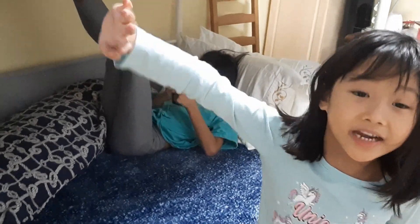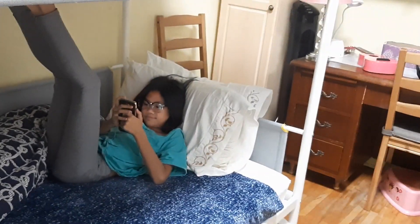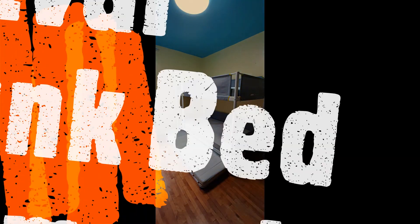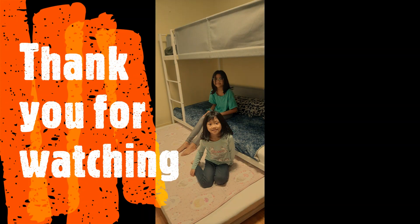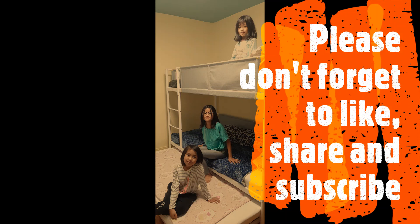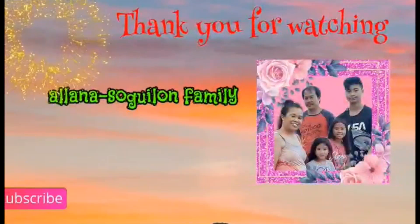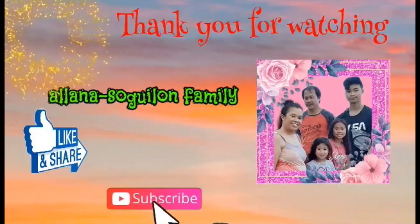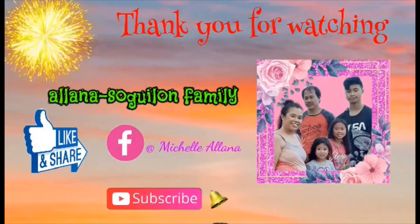Bye-bye. Today we're gonna sleep here. Say thank you for watching! Thank you for watching! Bye! See you tomorrow. Bye-bye. Bye-bye.